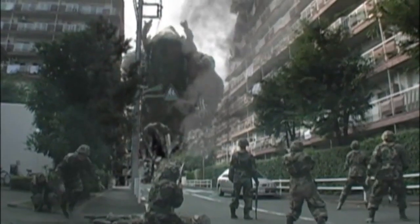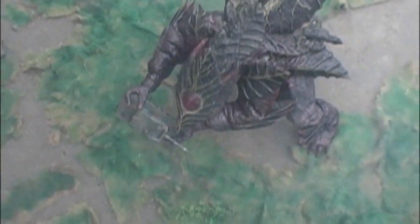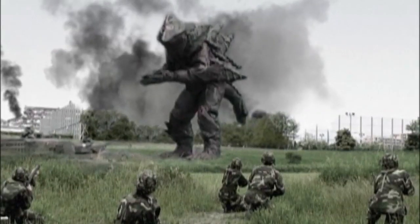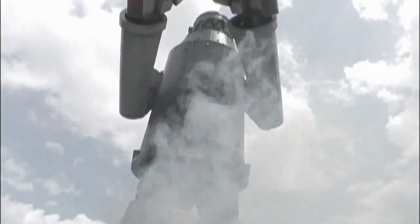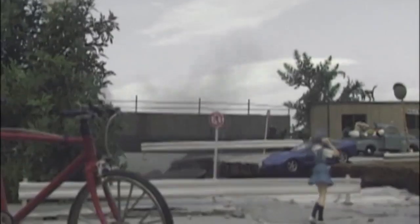The monster suit looks quite good and imaginative. Sometimes the suit actor is good, sometimes they're a bit stiff. I also like the classic aesthetic of the mech. The miniatures sometimes are obviously bad, which I find funny to be honest. There's no way that wasn't left intentionally, especially since most of the time they're convincing due to quick cuts and camera angles.